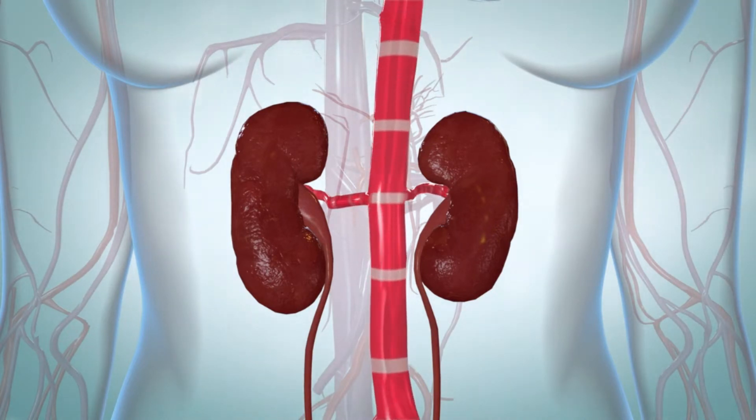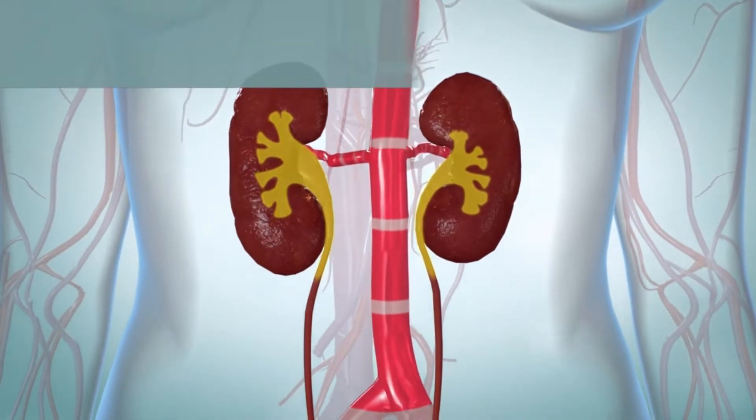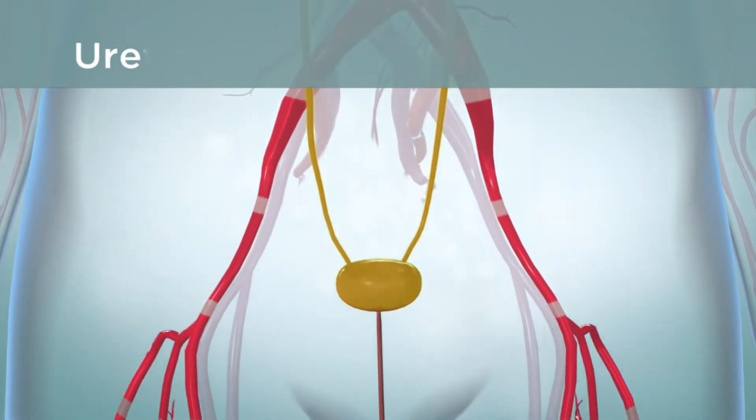Each person has two kidneys. Your kidneys make urine by removing water, waste, sugar, and many other kinds of substances from your blood. The urine moves from your kidneys to your bladder through two tubes called the ureters. Your bladder stores the urine until it leaves your body through another tube called the urethra.